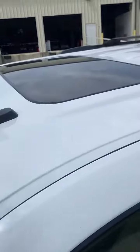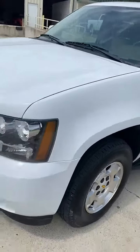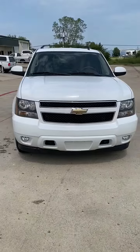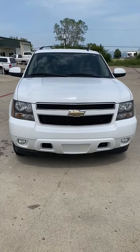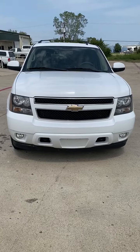Moonroof. 2009 Chevy Tahoe LT one four by four in amazing condition.